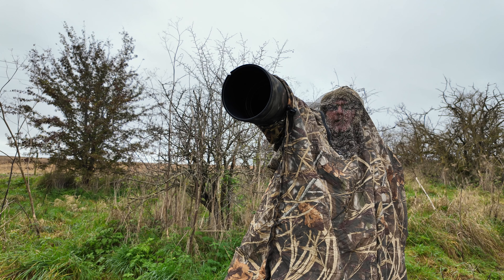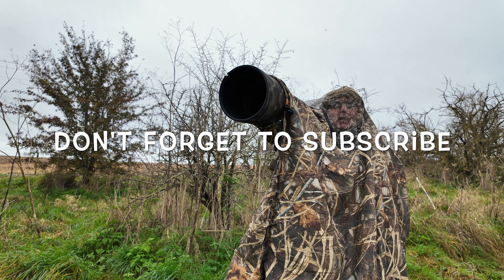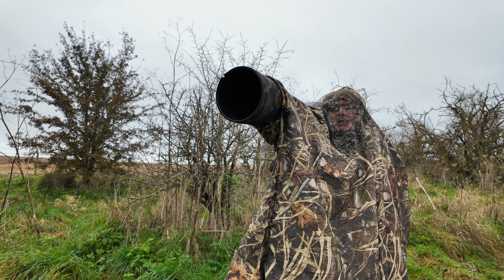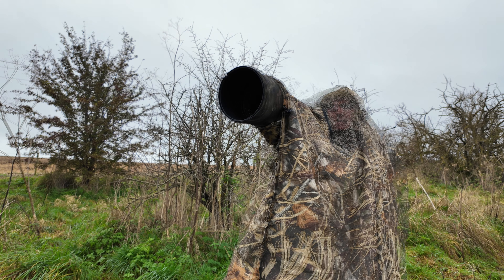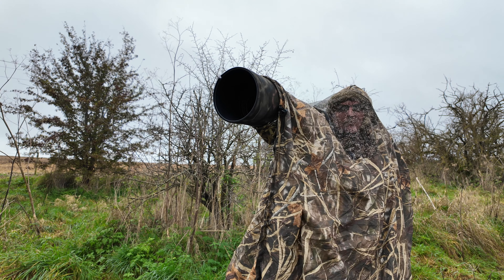Just because we're in the bag doesn't mean it's easy wildlife photography. We've been in the bag now for a couple of hours, and I recommend two pairs of socks. The old thermals are coming out soon here in the UK — so many a happy hour spent in the bag.